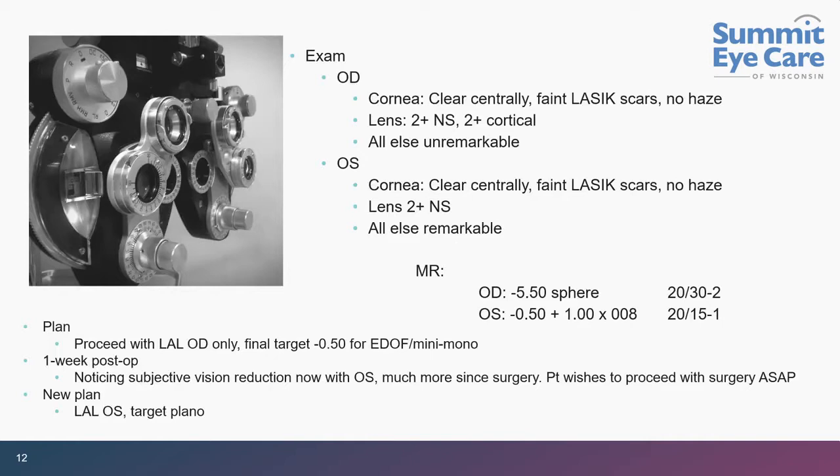On exam, pretty unremarkable — moderate cataract in the right eye, mild in the left. He refracted with a myopic shift in the right eye at about minus 5.50, correctable only to 20/30. Left eye roughly plano with some glare, 20/15. The plan was just to do the right eye and leave him at about minus 0.50, a mini monovision, while maintaining excellent vision in the left eye.